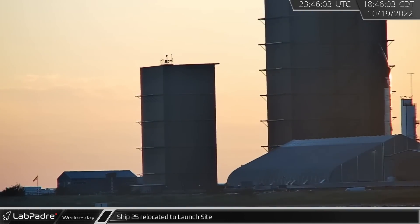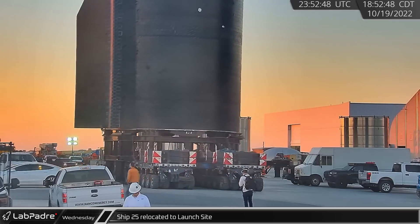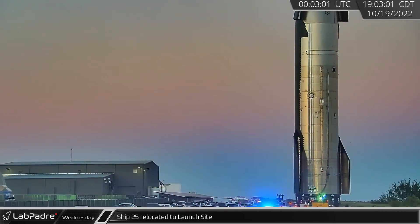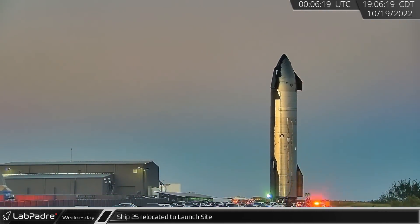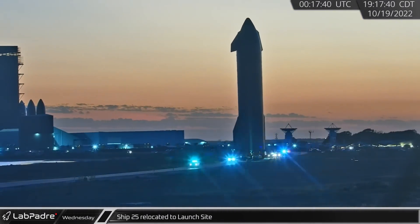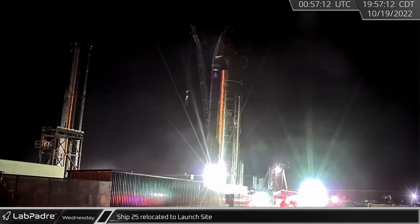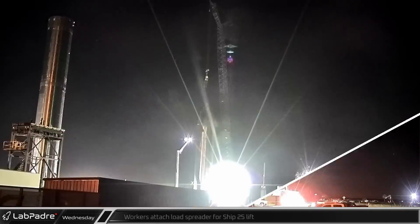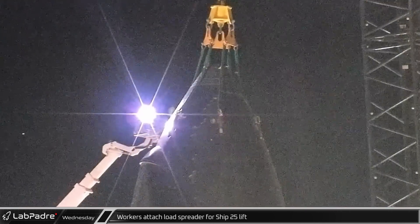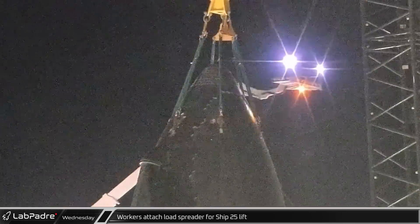Wednesday evening, a new Starship was rolled out of High Bay for the first time since Ship 24 made its first trip to the launch pad almost five months ago. Ship 25 was moved down Highway 4 to the launch site to begin its testing campaign. For the first time ever, two Starships and two Super Heavy boosters are stationed at the launch complex. Shortly after the ship arrived, crews went up in lifts to connect it to SpaceX's LR-11000 crane next to suborbital test stand A.